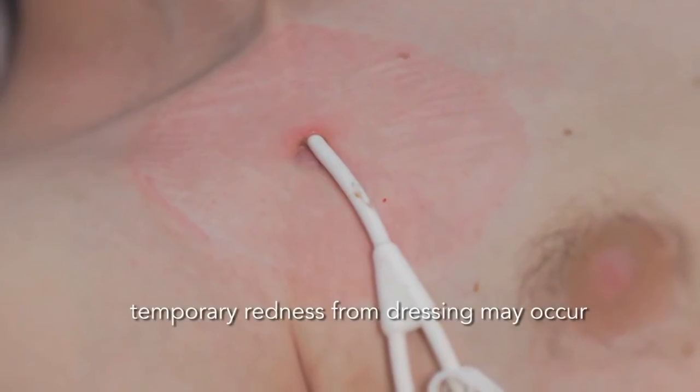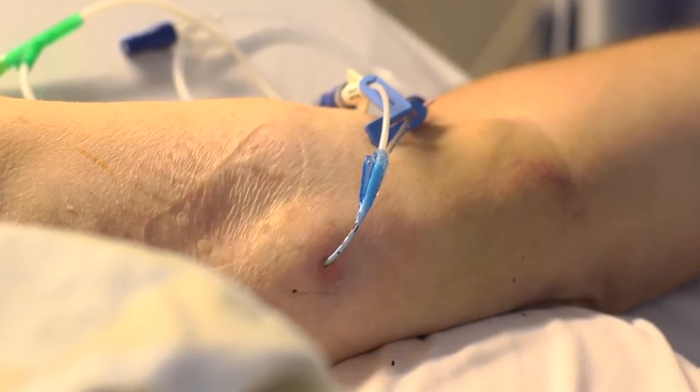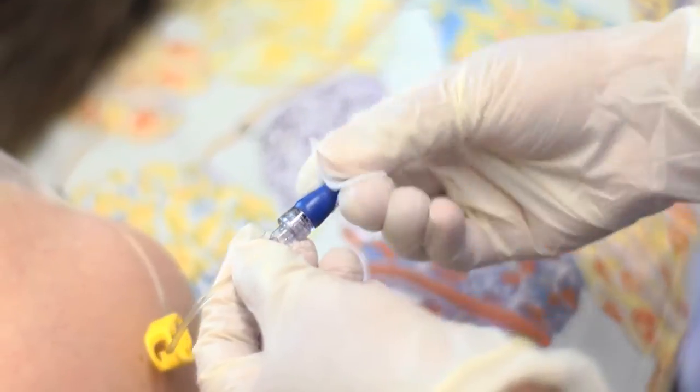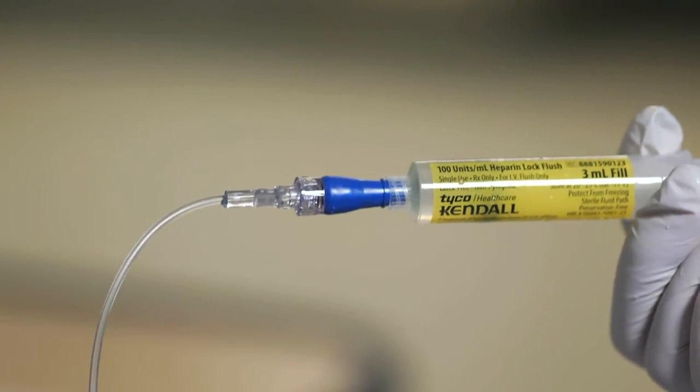There are a few different types of central lines, and all of them fall into two main categories. The first is an external catheter. One type of external catheter is surgically inserted into a large vein near the heart, and the other end comes out from under the skin of the chest. Another type is a peripherally inserted central catheter, also called a PICC. This catheter is inserted into a vein in the arm and advanced into a large vein near the heart. The tube that sits outside of the body may branch into one, two, or three smaller tubes — we call these lumen. Each has a cap on the end, and medications are injected into the cap and go through it and into the catheter and directly into your veins.